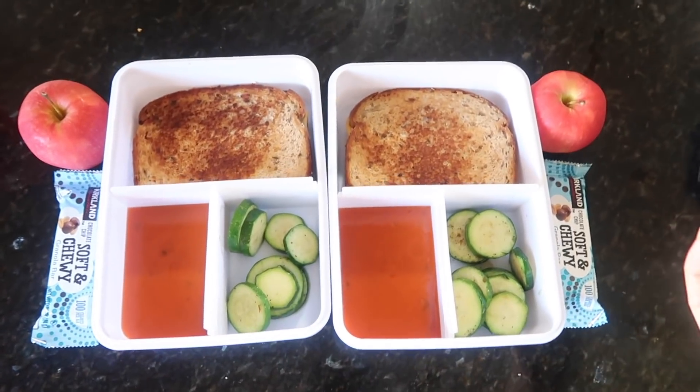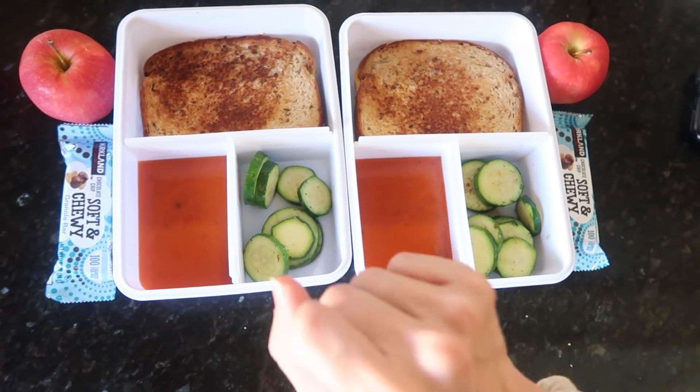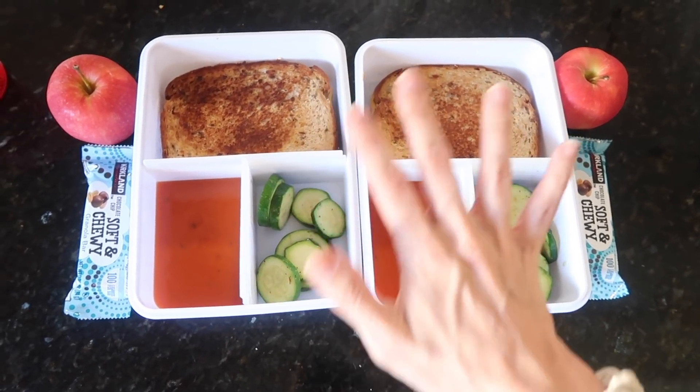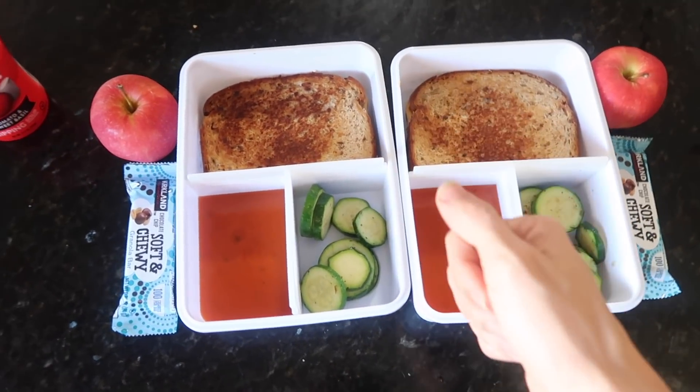Hello party people! Welcome to another week of school lunches. This week I have something special planned. Last week was space themed, which was whatever. This week it's gonna be amazing! Or at least in my head it is.